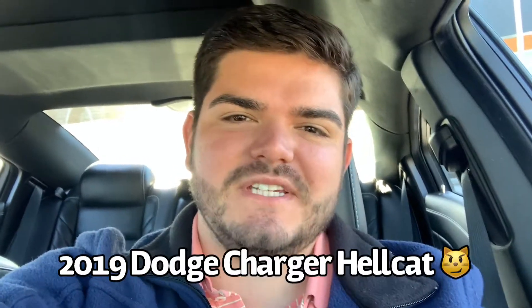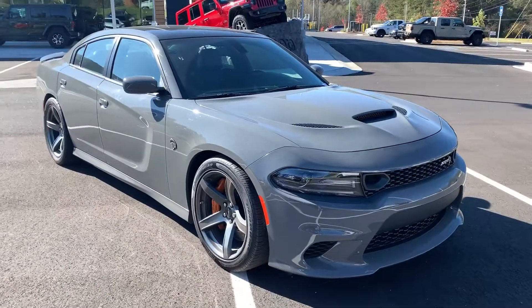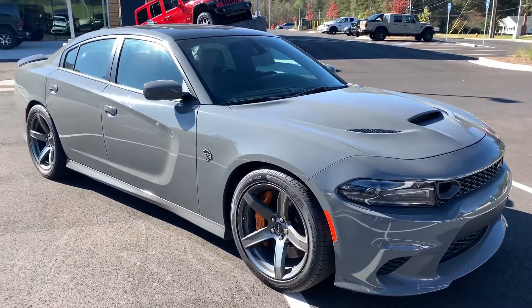Hey guys, Stephen Hamilton here again at Ginn Chrysler Jeep Dodge in Covington, Georgia. Today I've got a pretty cool video for you — it's a 2019 Dodge Charger SRT Hellcat. Check it out.